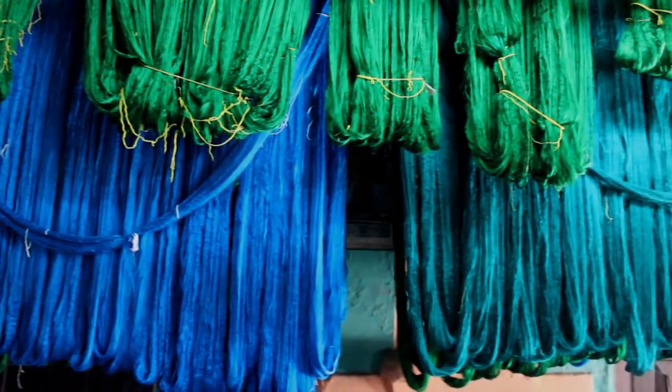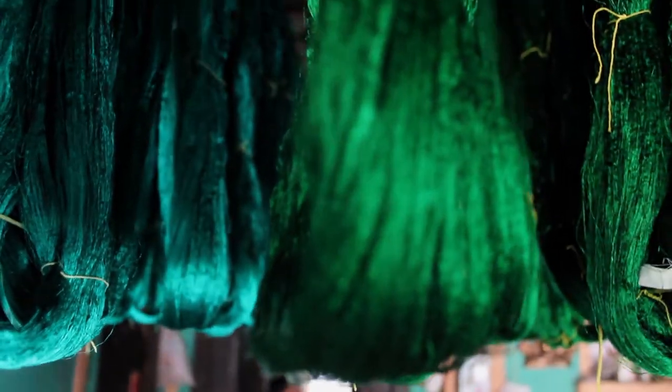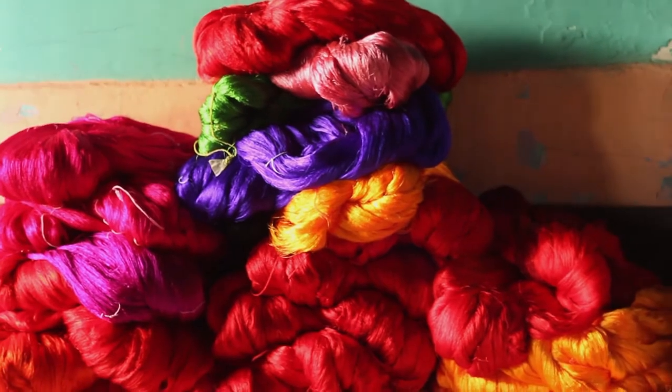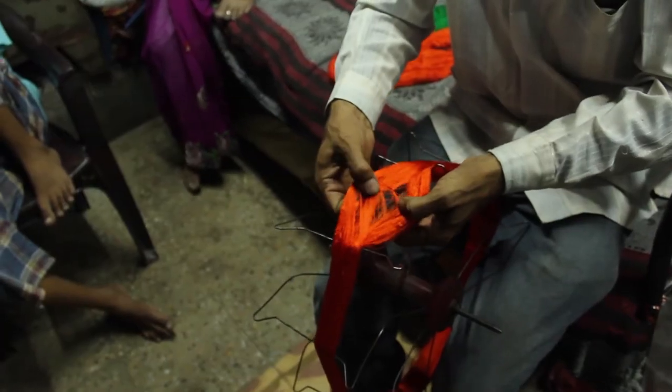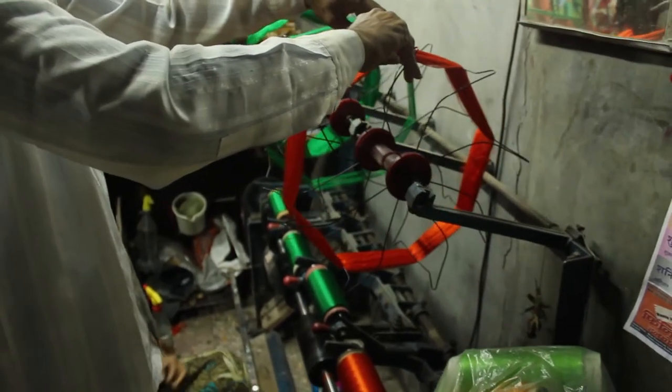The threads are then washed again and hung on a bamboo pole for drying. Once the threads are dry, they are sent back to the weavers for further processing. After dyeing, the raw silk is received by the weavers in the form of bundles. As the threads are fine, they break easily, so kerosene is applied to separate them and prevent breakage.